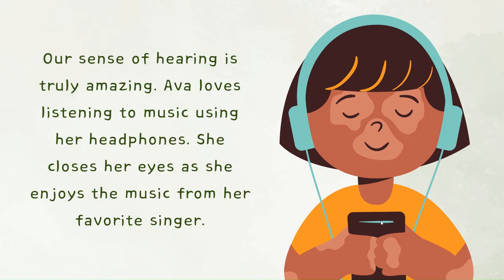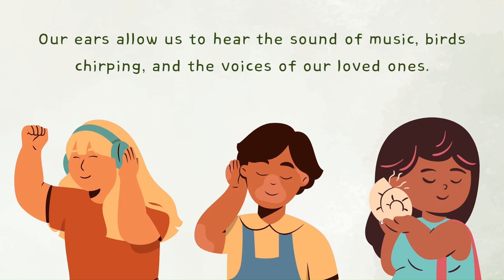Our sense of hearing is truly amazing. Ava loves listening to music using her headphones. She closes her eyes as she enjoys the music from her favorite singer. Our ears allow us to hear the sound of music, birds chirping, and the voices of our loved ones.